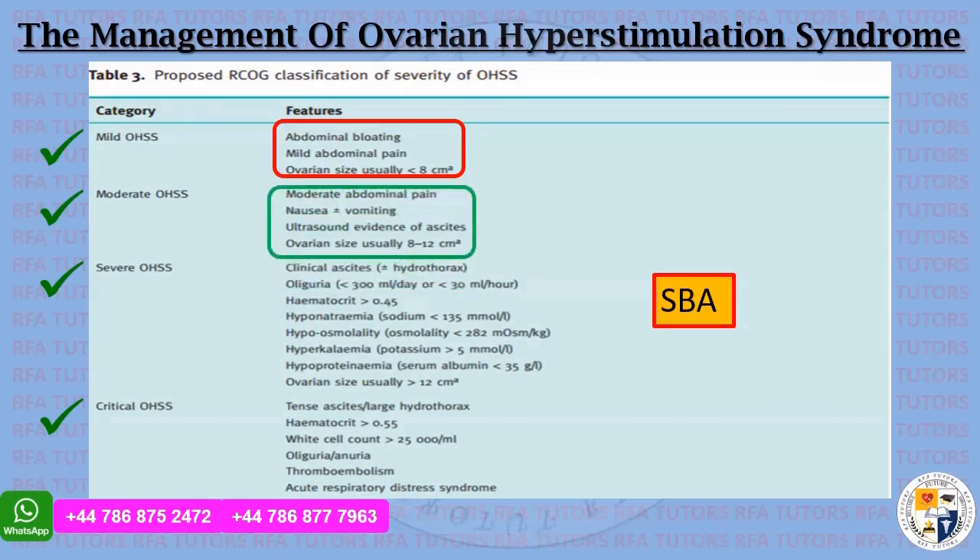Keep a note: if there is moderate abdominal pain, nausea with or without vomiting, ultrasound evidence of ascites, and ovarian size between 8 to 12 cm, it is moderate ovarian hyperstimulation syndrome. For severe OHSS: clinical ascites, oliguria less than 300 ml per day, hematocrit more than 45%, hyponatremia less than 135 mmol per litre, hypoproteinemia less than 282 mmol per kg, hyperkalemia with potassium more than 5 mmol per litre, serum albumin less than 35 g per litre, and ovarian size usually more than 12 cm.